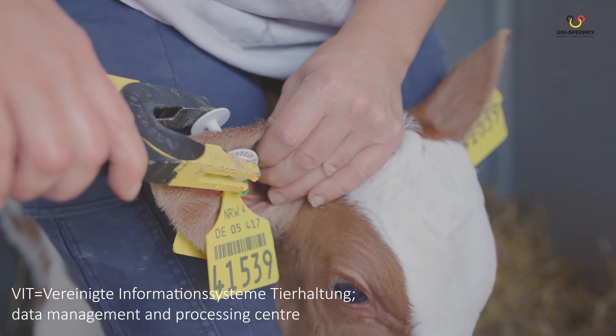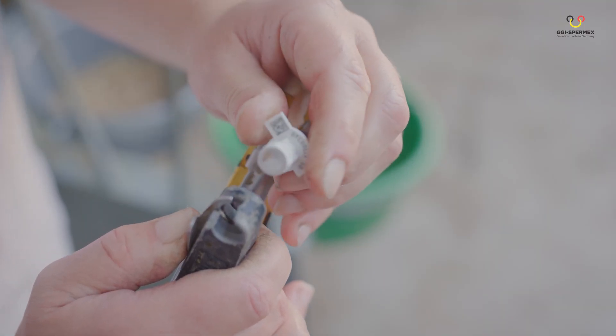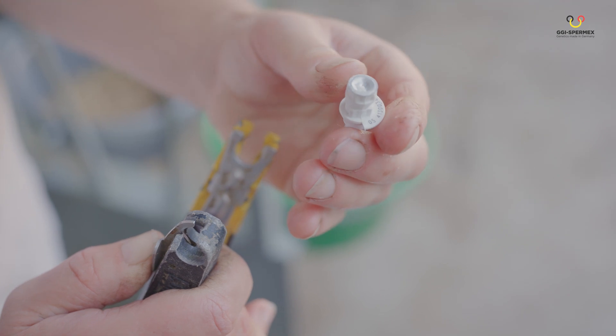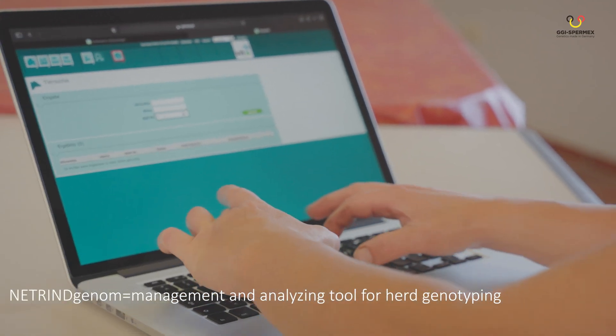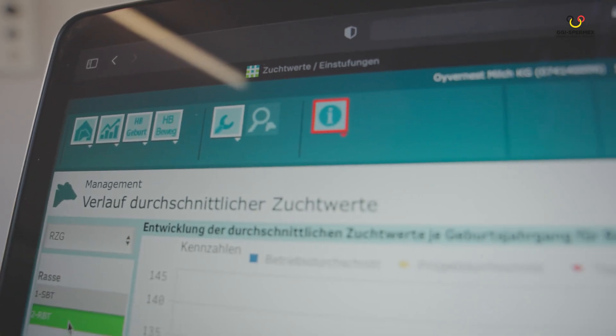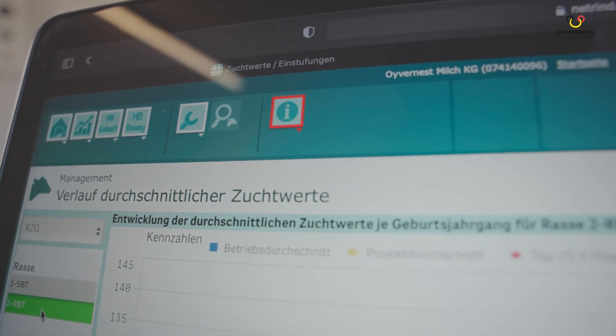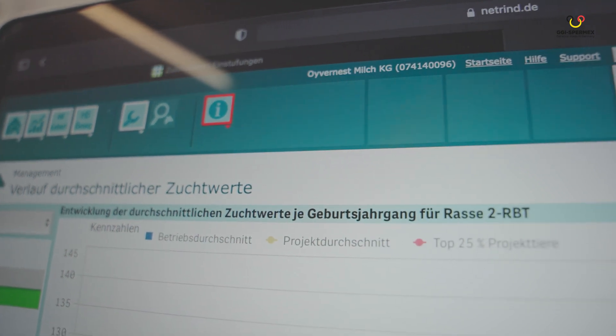The tissue sample is sequenced and VIT calculates genomic breeding values weekly from it. A pedigree verification of the animals is automatically carried out at this point. Those breeding values are immediately available in the internet portal Netrind Genome. Farmers can easily access their Netrind Genome account from anywhere at any time using an internet browser and without additional software. With Netrind Genome, the farmer is offered a unique management portal for the complete genetics of the herd.